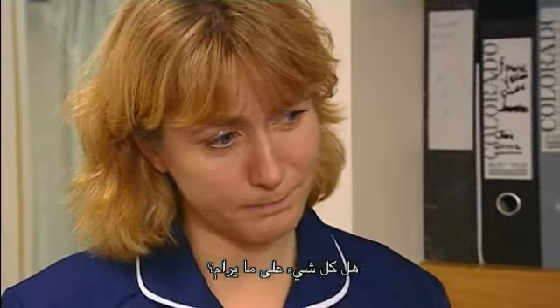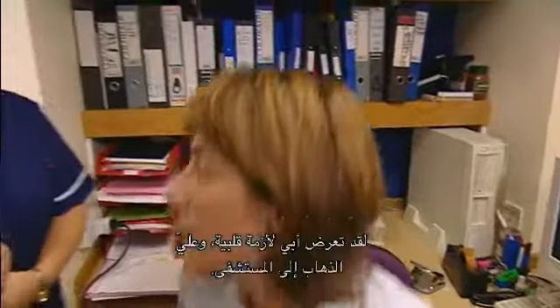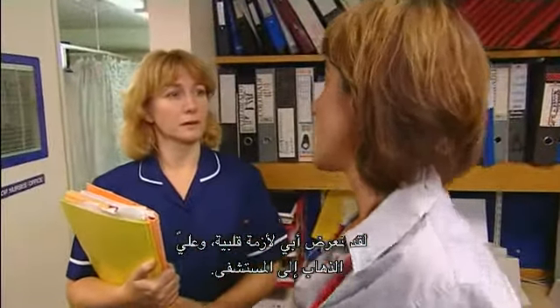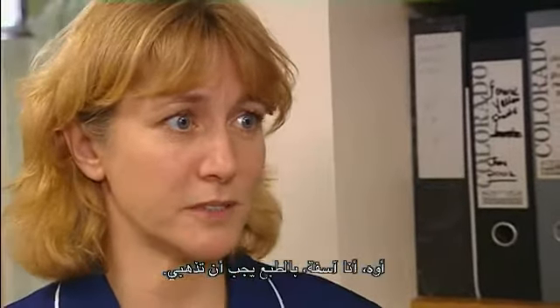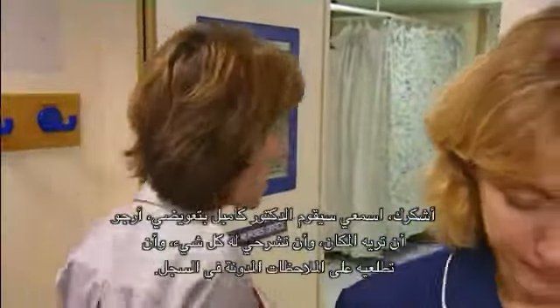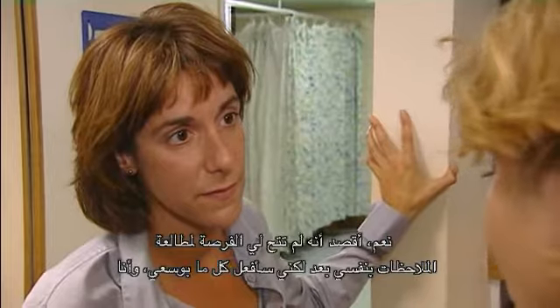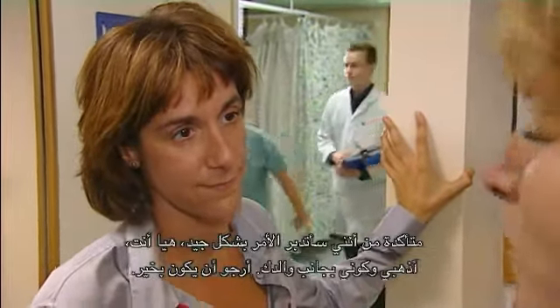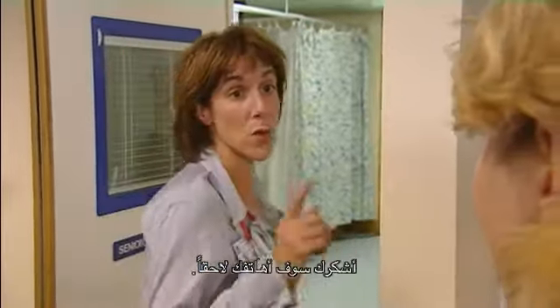Is everything okay? Not really, sister. That was my mother on the phone — my father's had a coronary. I've got to get over to the general. Obviously you must go. Dr. Campbell will cover for me. Could you show him around and take him through the notes when you get a chance? I haven't had a chance to see the notes myself yet, but I'll do what I can. Don't worry — just go and be with your father. I hope he's okay. I'll call in later.